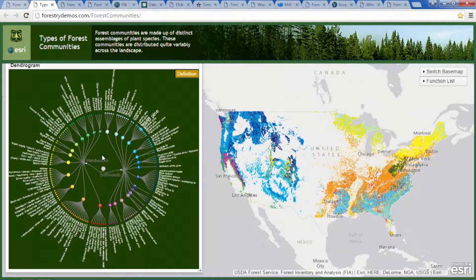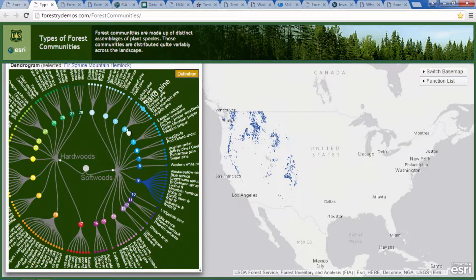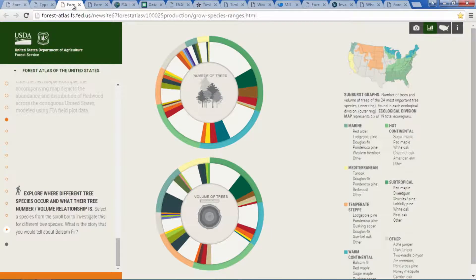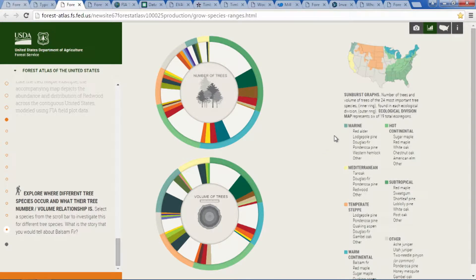This application uses an interactive dendrogram to visualize where forest communities exist. You can ask questions and interactively explore the spatial distribution of broad categories like hardwoods and softwoods, as well as the major forest types within them. These communities are mapped by linking our field data to spectral responses observed by satellites. We can delve even deeper and examine individual tree species ranges. Users begin with an interactive view of the relationship between the number of trees and the volume of what they produce. Around the outside, species are placed in the context of different ecological landscapes. Loblolly pine exists within a single ecological division, is relatively numerous, and has a large volume of wood across the landscape.